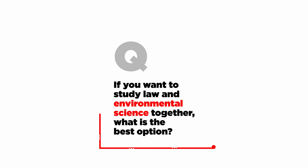If you want to study Law and Environmental Science together, what is the best option? If you want to study both Law and Environmental Science, your best option is to pursue the BSc. This will take up to about five years.